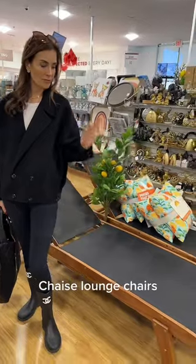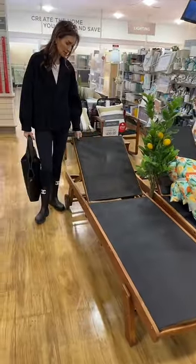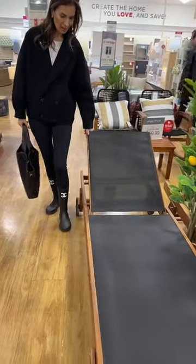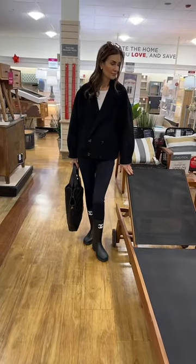Chaise longue — look, I am really impressed by the look of this. I think it's really nice. It's actually heavy, and if you're looking for lounge chairs, this could be your answer. Very surprising.